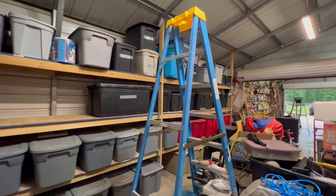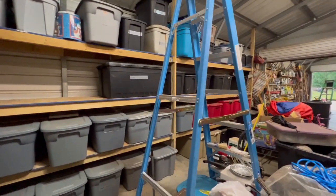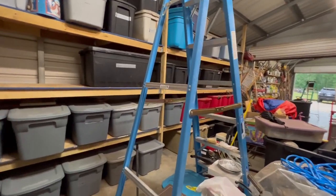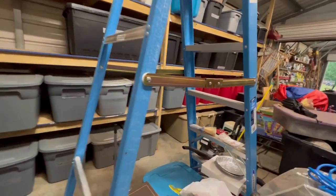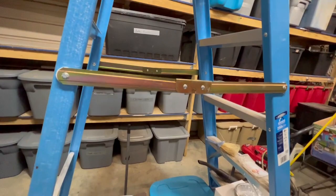Hey everyone, here we have the Werner Advanced Performance 8-foot ladder. This thing has come in such handy as we have obviously been working on our storage containers and organizing those a little bit better. It's got a 250-pound max, 8-foot tall.